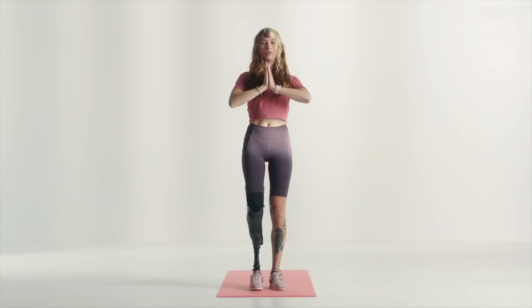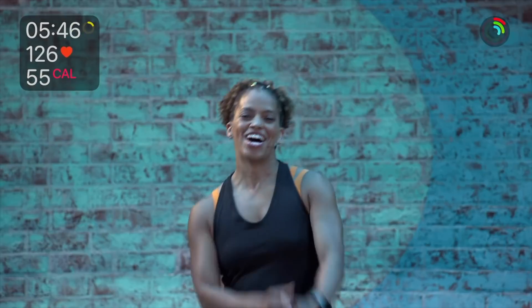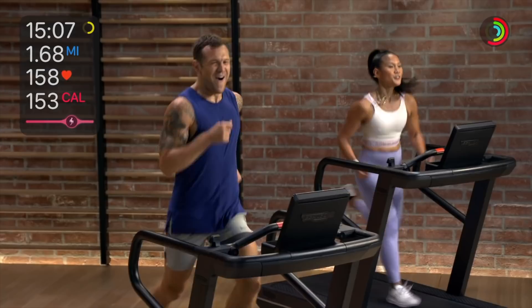Workout types include high-intensity interval training, indoor cycling, yoga, treadmill walking and running, mindful cool-down, and more, with Apple offering workout suggestions and recommendations.